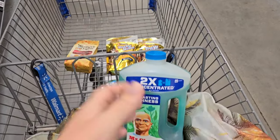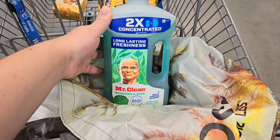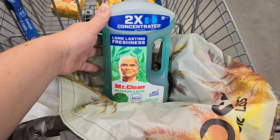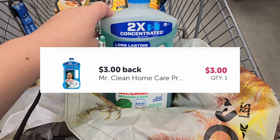The deals are pretty slow, so I'm just going to get a few things that we actually need at the house. I'm going to pick up one of these big Mr. Cleans priced at $8.97. There's a $3 Ibotta rebate coming back, so it'll make it $5.97.